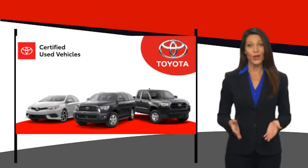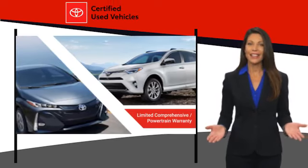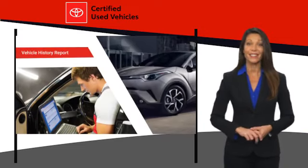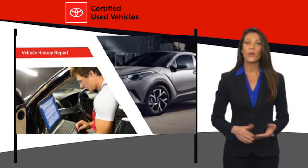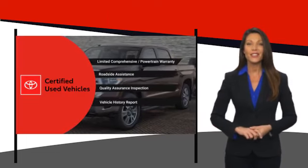We know that the idea of buying a used Toyota is attractive to you. After all, getting a high-quality, low-mileage Toyota at a great price is a smart move. That's why we created the Toyota Certified Used vehicle program — it's the smart choice.